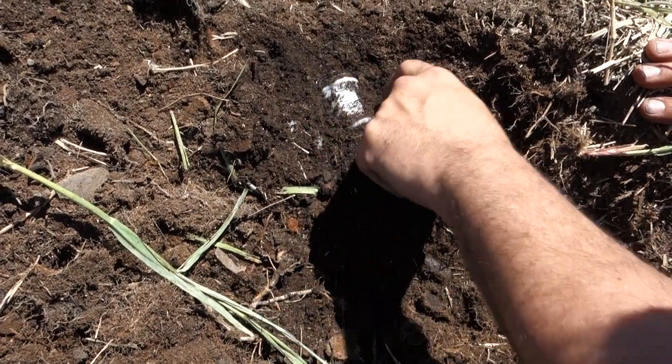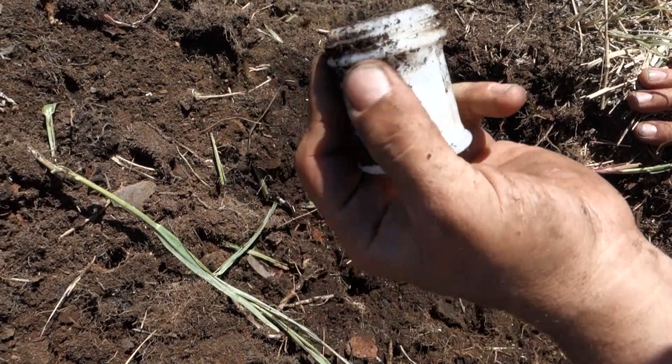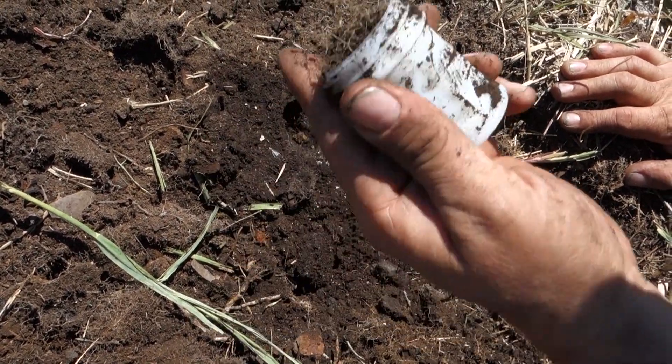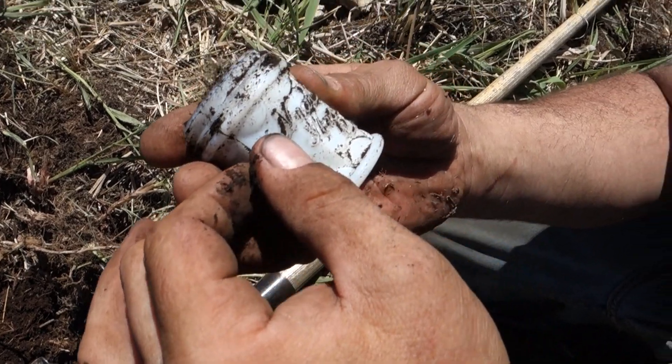We didn't actually pull it out of the hole yet. Another milk glass — smaller, screw top, some kind of octagonal. It's got some fancy names on it. That is pretty fancy, a lot fancier than you usually see.